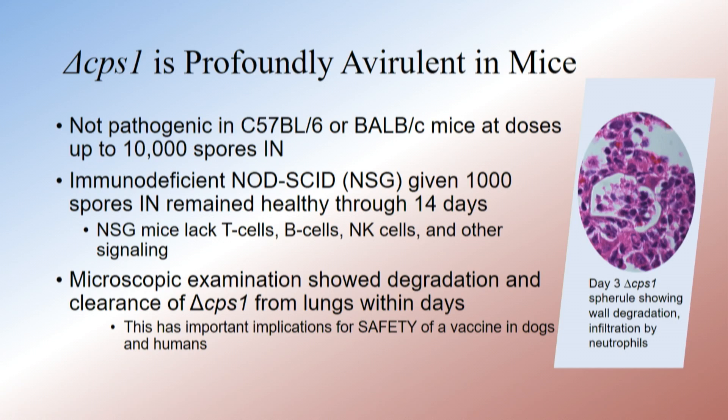We looked histopathologically and did fungal growth studies — it appeared to be quite avirulent in normal mice. When we started to think about taking this into humans, we did some immunodeficient mice. NOD-SCIDs are very immunodeficient — they lack all lymphoid origins and some signaling, and they have a gamma receptor deficiency as well.